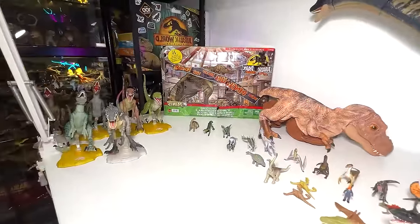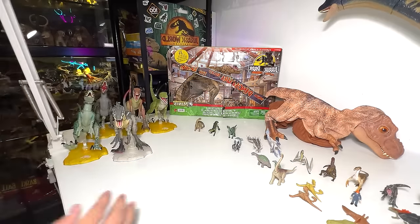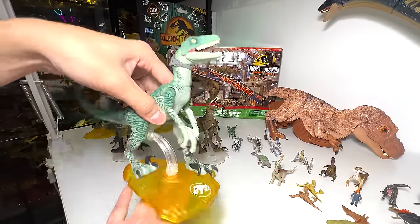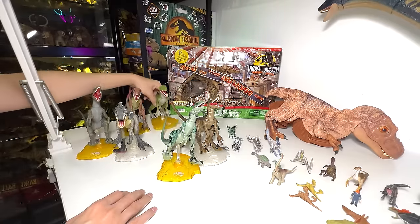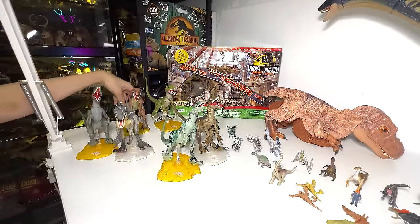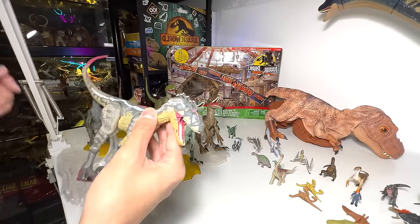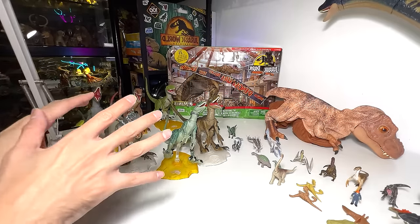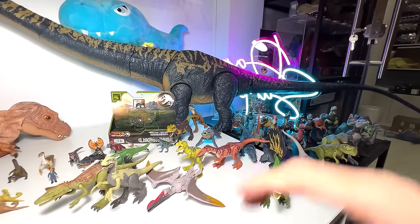Let's do a classic revisit of the Amber Collection — let's take a look at five of them. Jurassic Park Velociraptor right here. We have Charlie, Blue, Delta, Echo, and if I'm not wrong this is actually a Milraptor. There are actually more Amber Collection figures we'll take a look at later on. Now let's head back and look at more species.